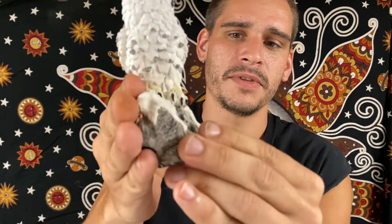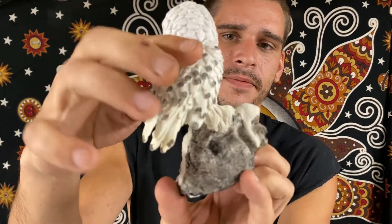And up next we have another stone owl. Same colored eyes, this time sitting on a rock. A little owl there.